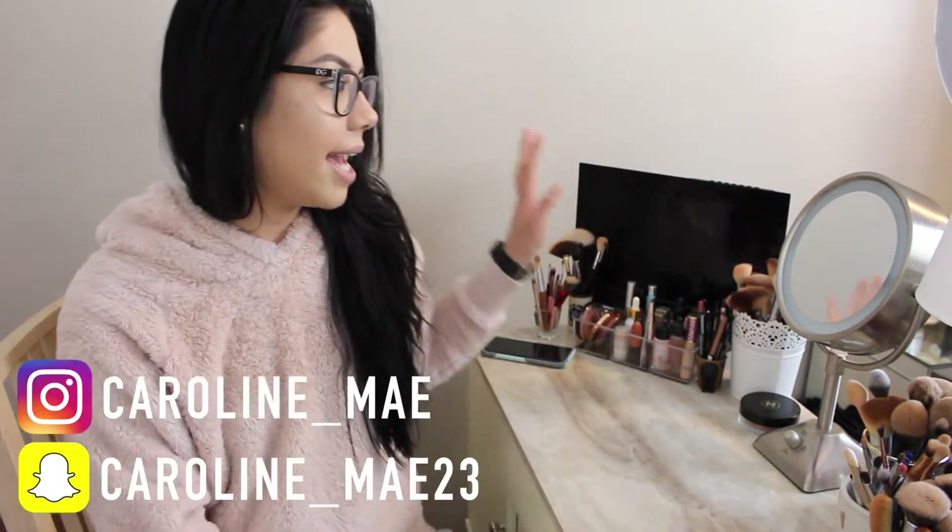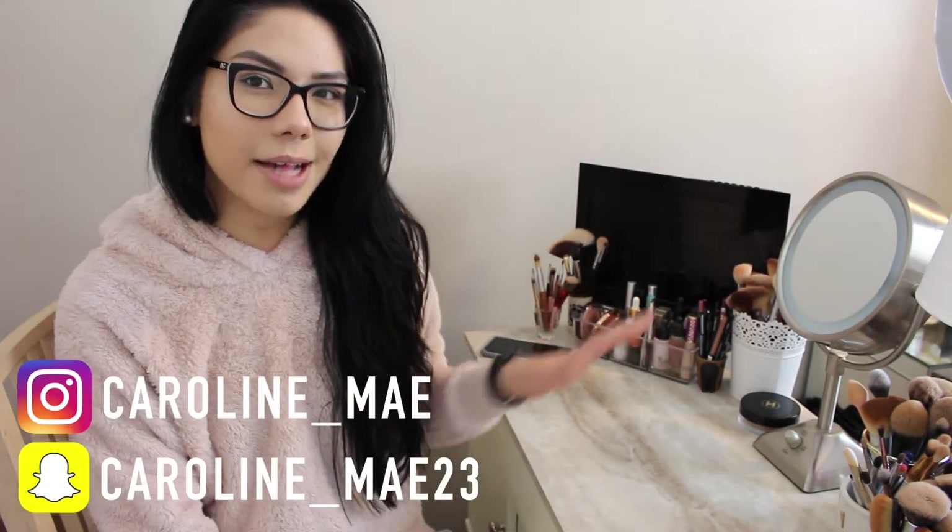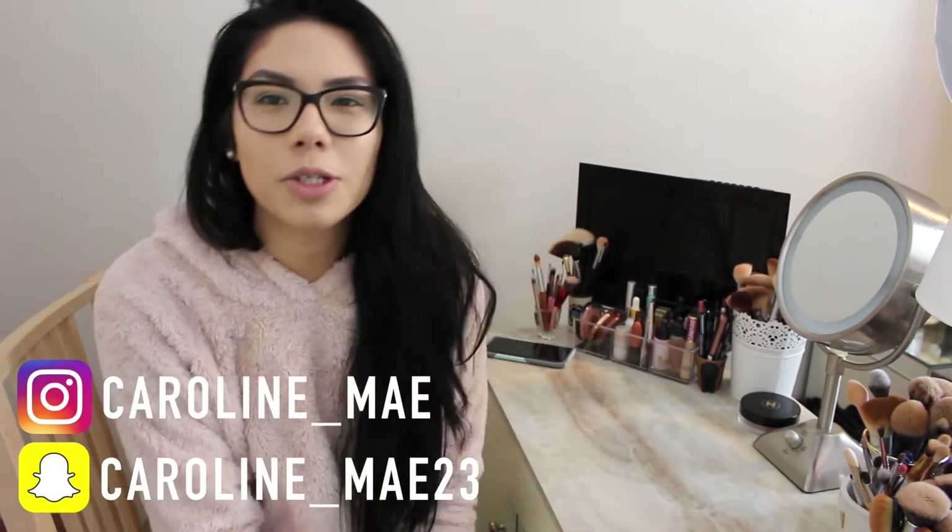Hey guys, welcome back to my channel. Today's video is going to be a 'what's in my vanity.' I have this set up right now and I really like it. I have some new additions for organization and electronics and stuff like that, so I thought I would share with you guys.